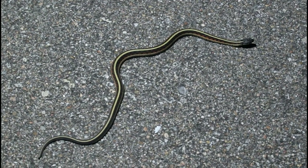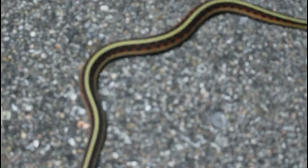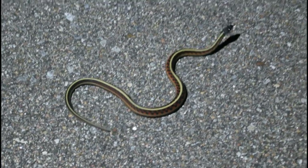Red-sided garter snake, y'all. As it flattens out its body, you can see a little bit more of that red.